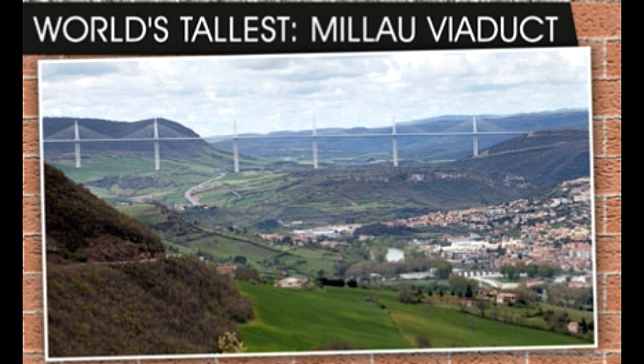World's longest bridge: The Danyang-Kunshan Grand Bridge on the Beijing-Shanghai High Speed Railway in China, at 164.8 km long, is the longest in the world. Its type is viaduct — arches supported by piers.